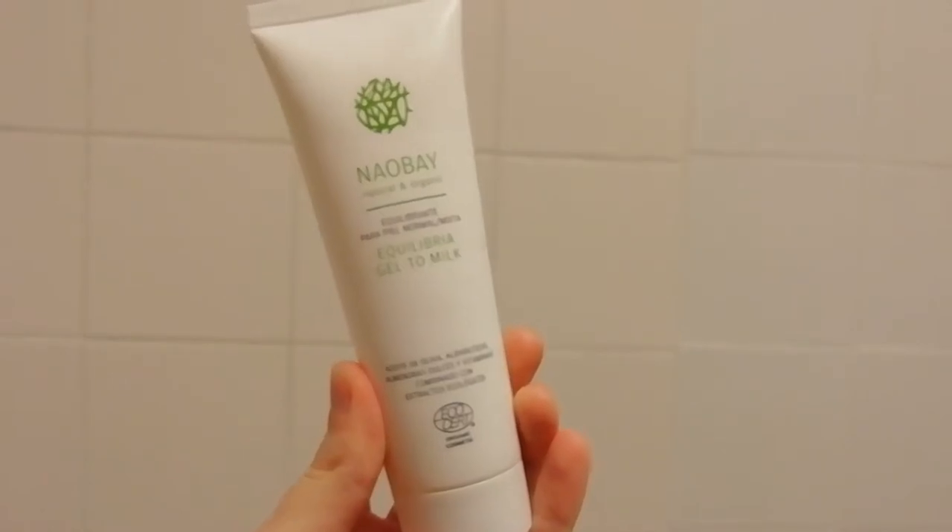The first product I actually use is the Naoba Natural and Organic Gel to Milk Cleanser. It starts off as a gel consistency — kind of looks like honey — and then it foams up and turns into a really milky, foamy consistency. It's really sensitive and good on my skin. Since using it my skin has been softer and less red. I use it with lukewarm water to prevent irritation from hot or cold water. You should always use lukewarm to warm water, moving to slightly cooler — but never cold or hot water, especially if you have bad skin.